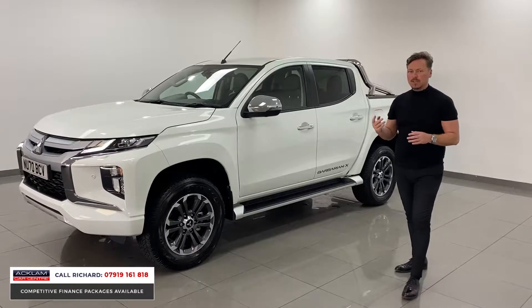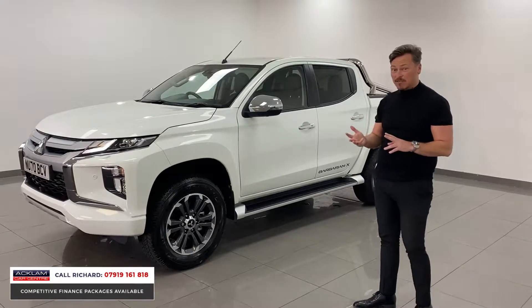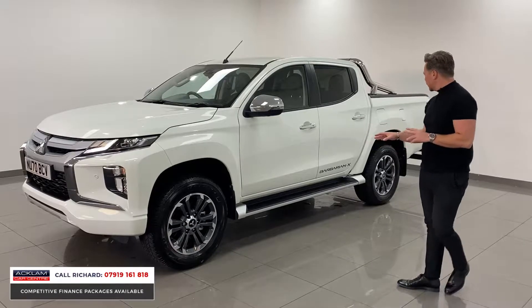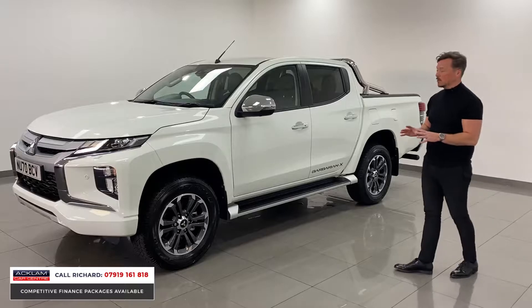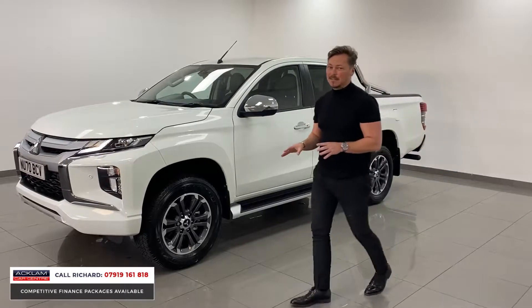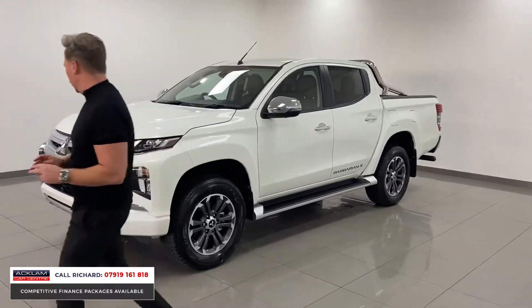The Barbarian X spec gives it the full surround view camera system, heated seats, heated steering wheel, thick side steps, roof bars to the back, and upgraded wheels. It's a stunner, and when you see the inside of these trucks — honestly, I love the L200, I think it's a cracker.